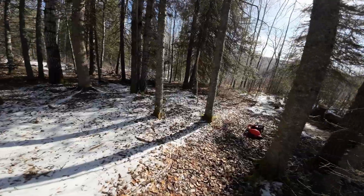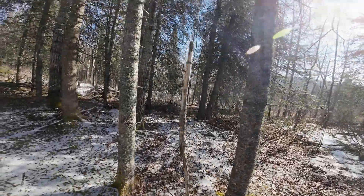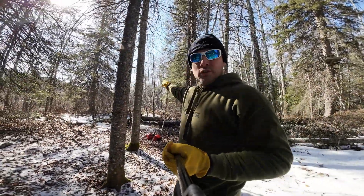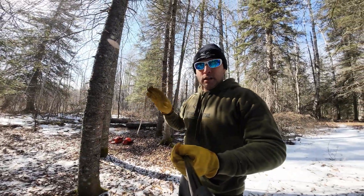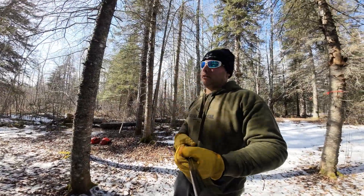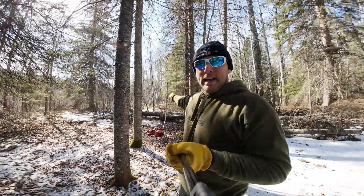The deer always come past here — the bucks always come past here. I have a mock scrape right here and they will be using it, I guarantee it. They're gonna have to go right past this mock scrape. There's a trail that runs right along the edge, going to the pit stop and also to a new micro plot called the moon plot — the moon plot landing strip — and then to the pond. This is the trail we're cutting and we're gonna make it nice and clean.